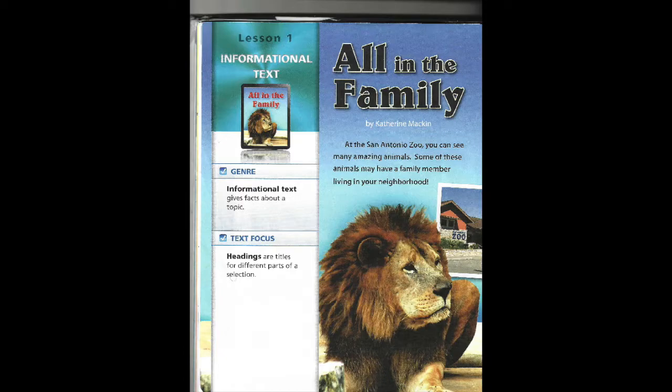All in the Family, by Catherine Mackin. At the San Antonio Zoo, you can see many amazing animals. Some of these animals may have a family member living in the neighborhood.